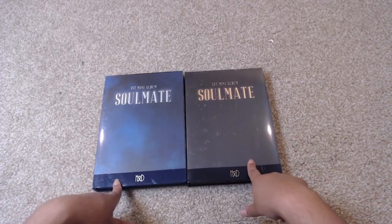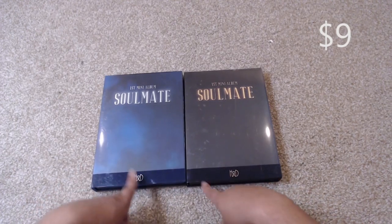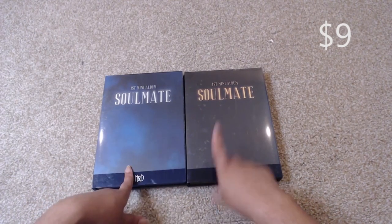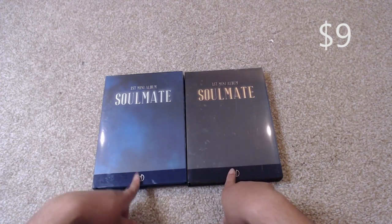Next up I have H&D's debut mini album, which is Soulmate. It is the set, so it is both the Soul and the Mate version. The Mate version only has the photo cards and nothing else.